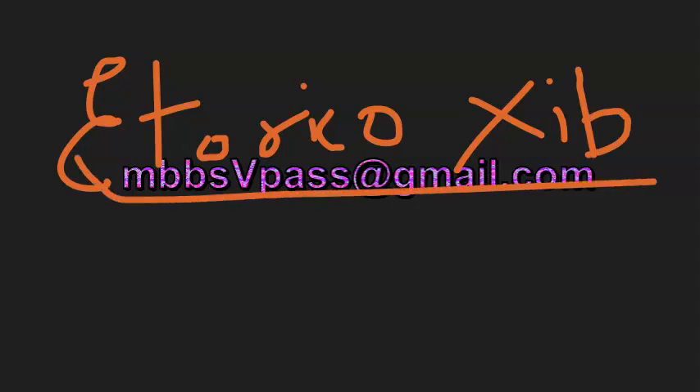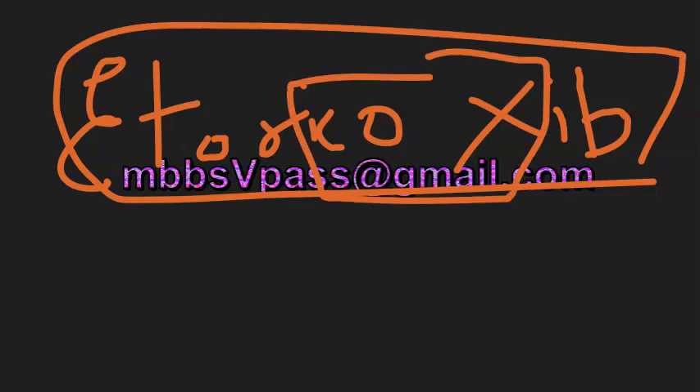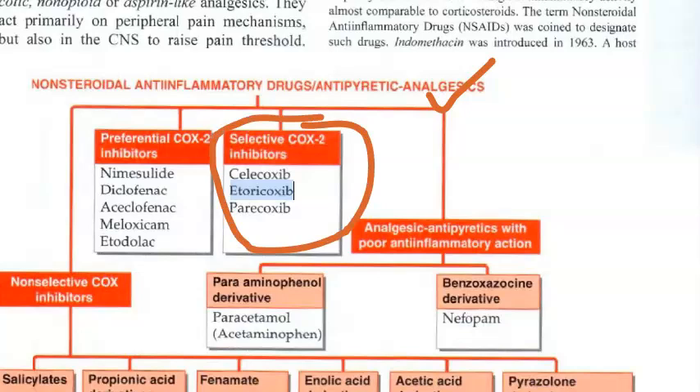So what is this drug? The name itself says COX — COX inhibitor. It is an NSAID, that is non-steroidal anti-inflammatory drug, or an analgesic — a painkiller that could have some anti-inflammatory action. It is a COX-2 selective inhibitor.